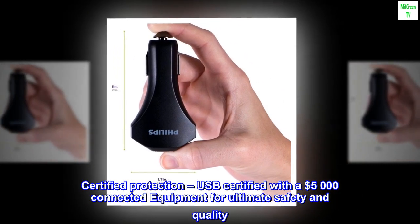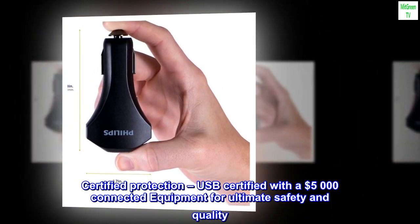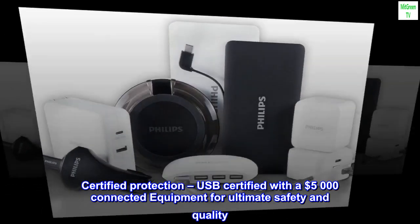Certified protection. USB certified with a $5,000 connected equipment warranty for ultimate safety and quality.